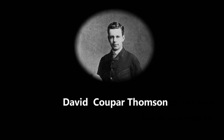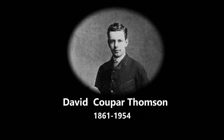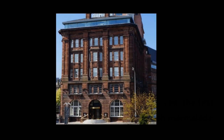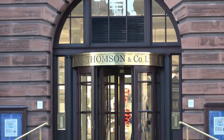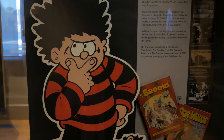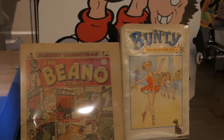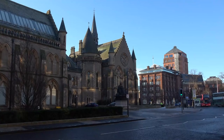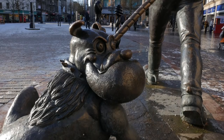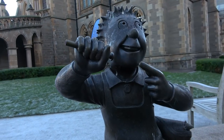Over a hundred years ago, David Cooper Thompson established a publishing company in Dundee. The company published The Courier, The Evening Telegraph, and The Sunday Post, and a cartoon strip started in 1936 called The Broons and Oor Wullie, which became so famous that it also led to the publication of the comics The Dandy, The Beano, and others. There's now over 2,000 people working in the company, and this is why there are bronze comic characters all over the city. And that's why they say there's Jute, Jam, and Journalism.